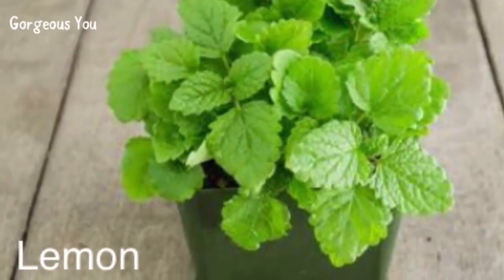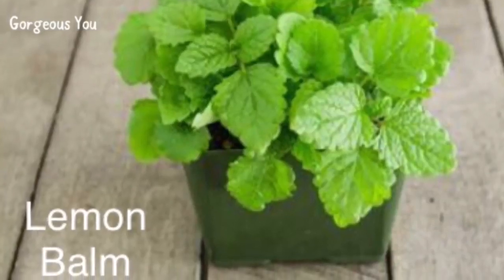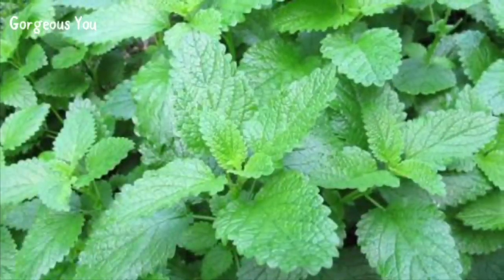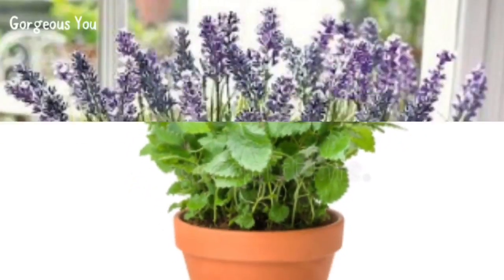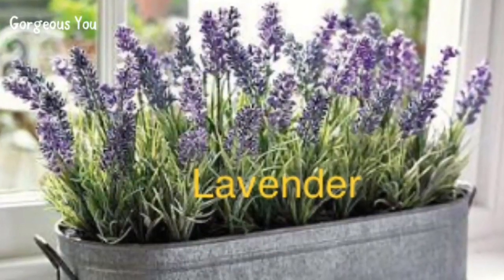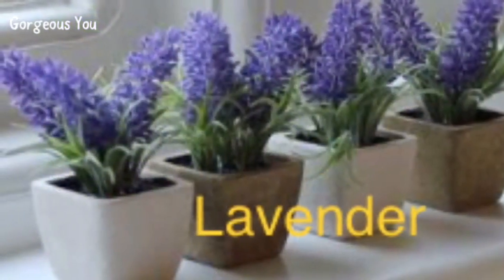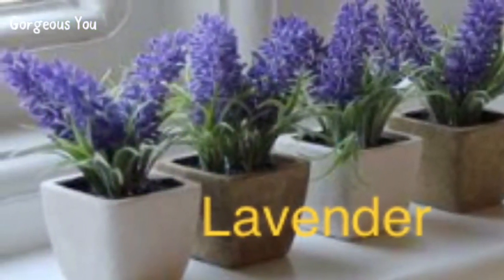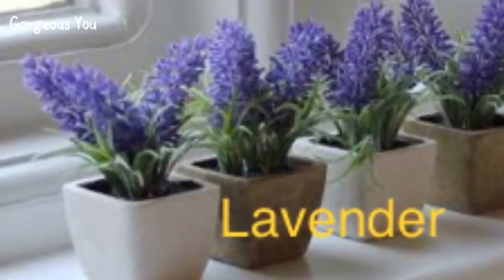Lemon balm — another great mosquito repellent plant is lemon balm. This plant is from the family of mint, can withstand extreme climatic conditions, and can easily be grown in shade. It is also drought resistant. Lavender — you may find the scent of these beautiful purple flowers calming, but it is disliked by mosquitoes.